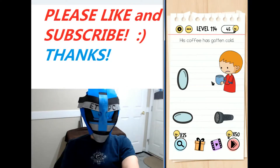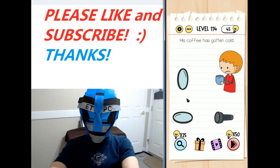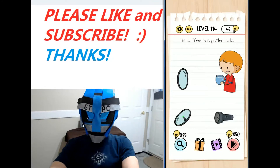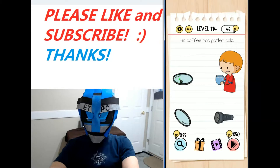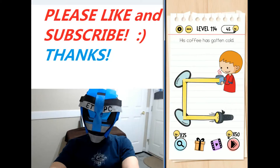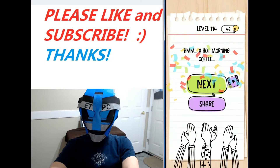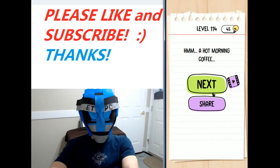Hey, welcome back to the Braintest Tricky Puzzles walkthrough. I'm playing level 114 here. His coffee has gotten cold. All right, so what we want to do is just on these mirrors here, click them so they form a little kind of a pathway for the light from the flashlight to go up to the coffee. Then click on the flashlight — it bounces off of there, bounces off there, goes to the coffee cup. A hot morning coffee. You need a pretty powerful flashlight for that.